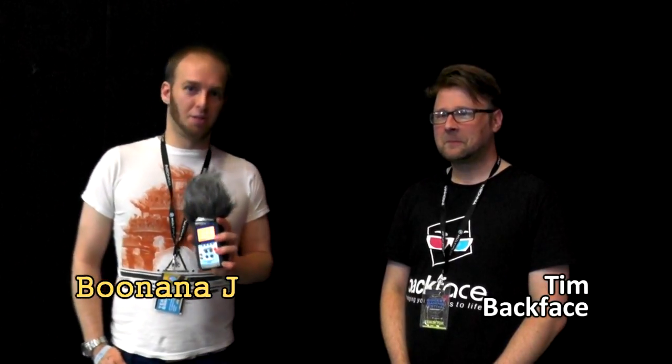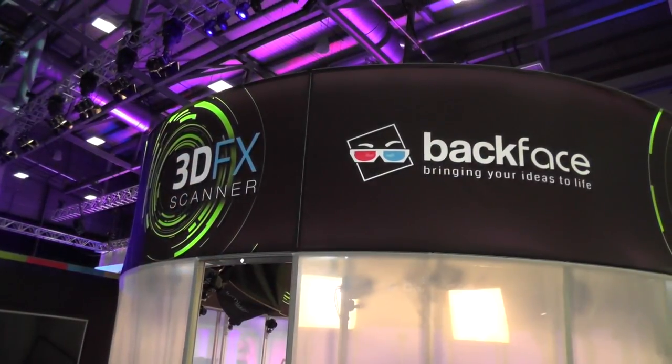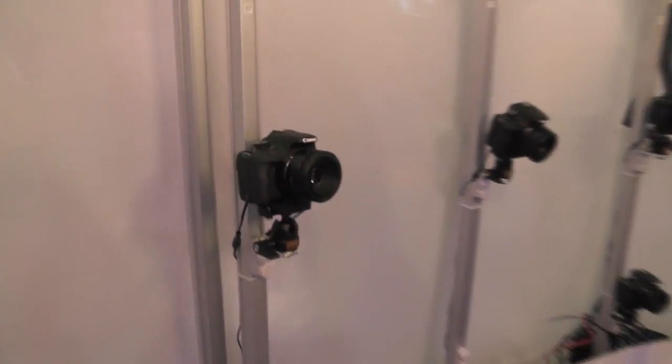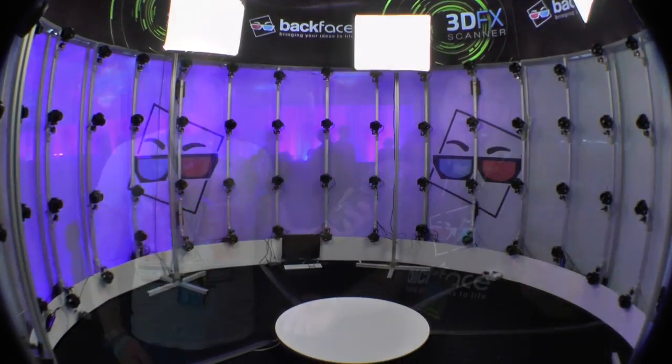I'm here with Tim from Backface, who has got a rather awesome 3D scanning rig here at i55. So Tim, tell us all about it. This is our 3D scanner — it's a full head-to-toe body scanner. You step inside, there are 96 DSLR cameras which all fire at the same time within a hundredth of a second, capturing 96 high-resolution photos. We then put them into our computers, stitch them all together, and it creates a digital model of the person that's just stepped in the booth.